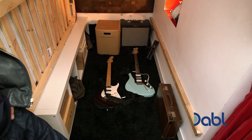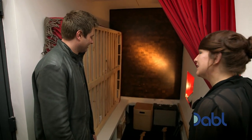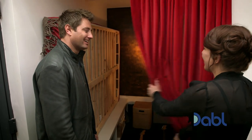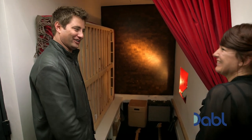My husband plays guitar — he just sits in there and plays. You can put your laptop in that little space too — that is brilliant. Close the curtain and you could be anywhere: half bed cave, half recording studio for a guitarist.